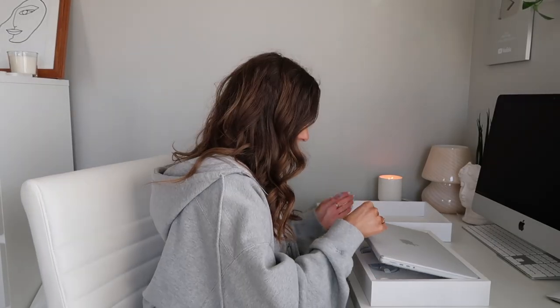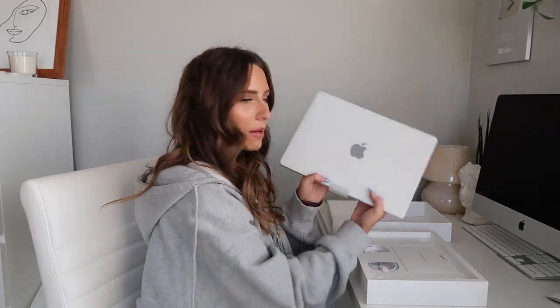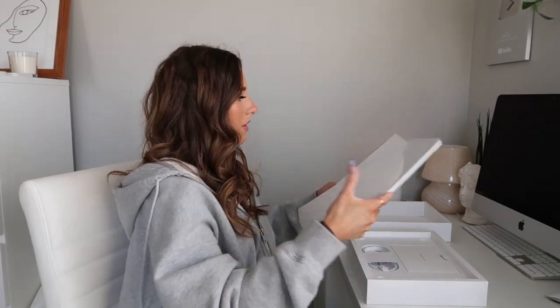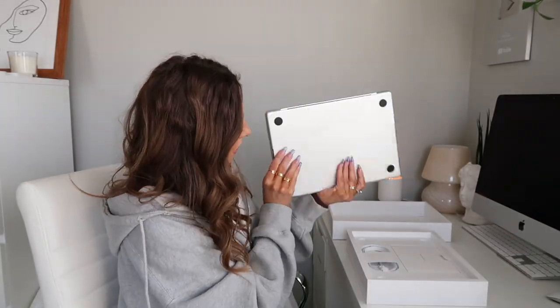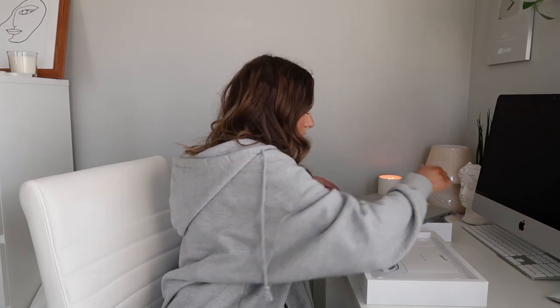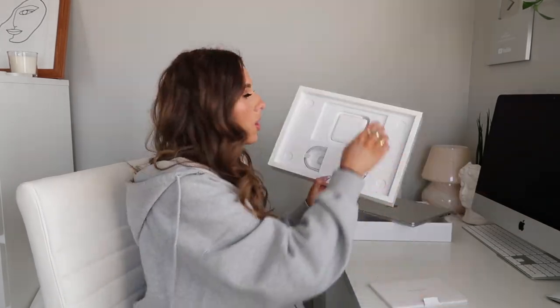Here it is! It is kind of thick — I've heard these are kind of thick. It's quite a bit thicker than my other one; I'll do a comparison. It's so shiny and new. It has a different feel to it than my current one. I'm really scared I'm going to scratch it — I need to get a case. We're going to set that aside for now and show you guys what's in the box.